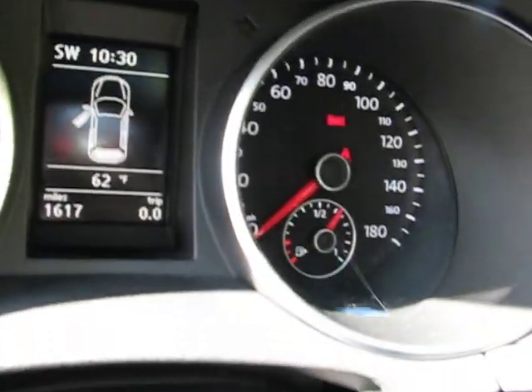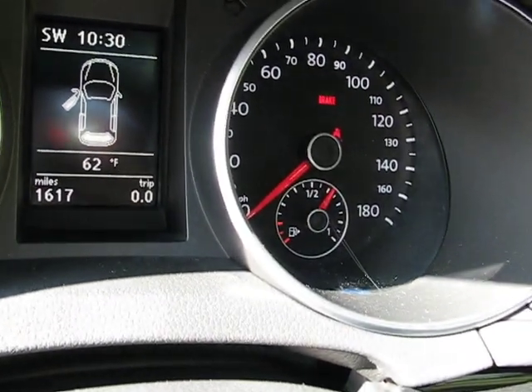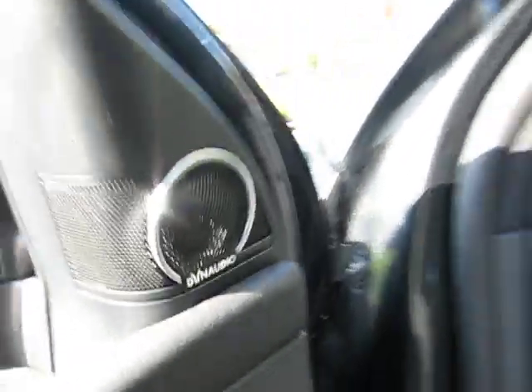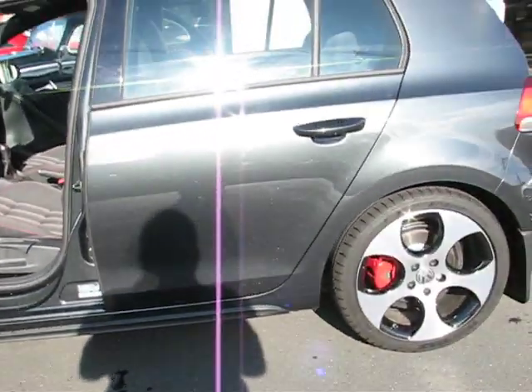Car has 1600 miles. And again, this is a Dyno audio car, but real clean.